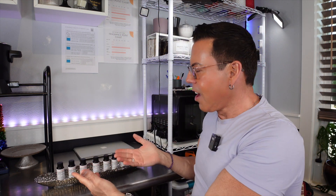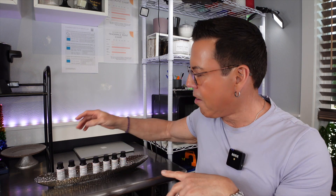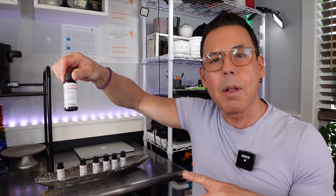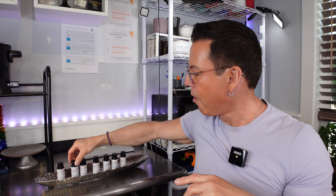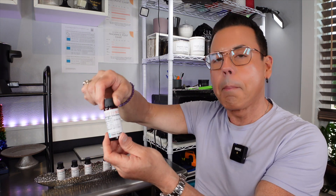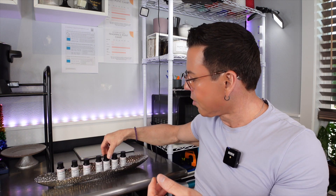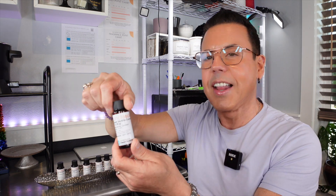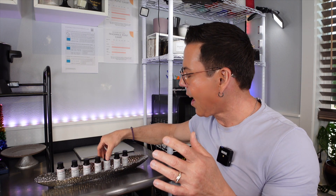Hi guys, welcome to the channel. On today's video I'm going to be reviewing the seven brand new fragrance oils from CandleScience, all year round. So here they are in full glory. The first one is Palo Santo and Sandalwood, the second is Redwood and Moss, the third is Sugar Pine and Patchouli, the fourth is Midnight Blackberry, then Velvet Vanilla, Wild Honeysuckle, and Sweet Vanilla Caramel.